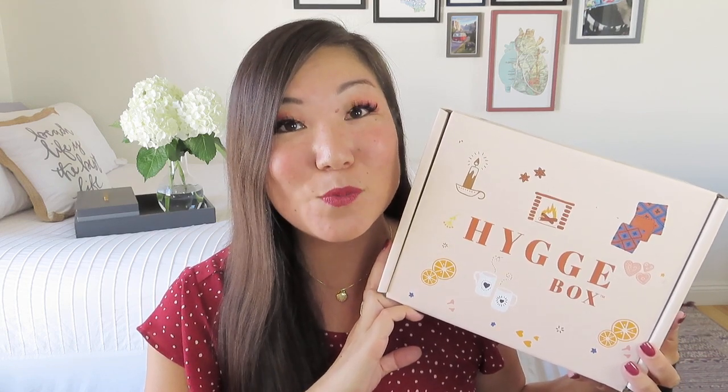Today I have one of my favorite monthly lifestyle boxes and that is Hyggebox. This is the deluxe box. Now they have a standard box for $29 per month plus $10 in shipping. The deluxe box is $40 per month plus $12 in shipping. But for both of those, if you are able to do a longer subscription upfront, you can save a little money. I will leave a link for you in the description box below.